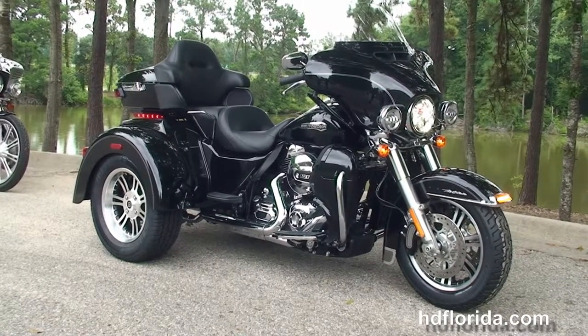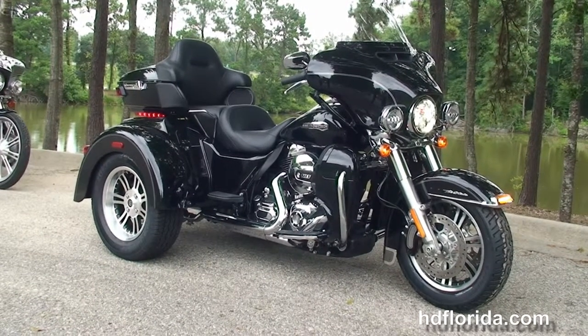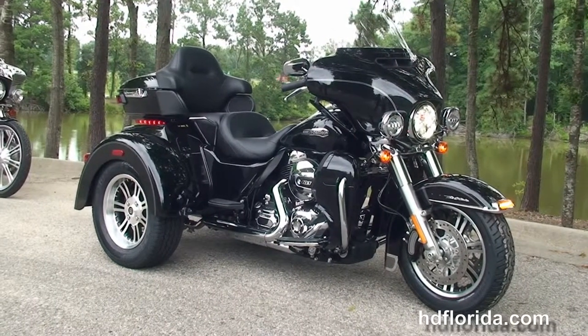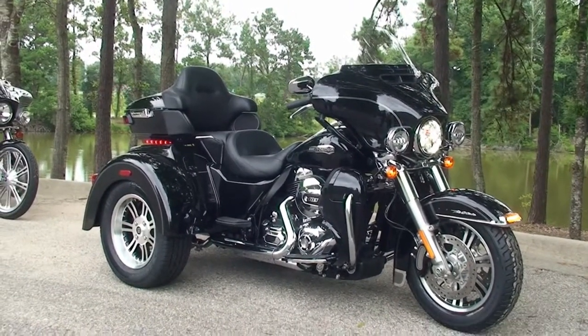For more information on the Tri-Glide, click the link below. And to see the rest of our top flight inventory, visit us at hdflorida.com. We're always open 24-7. And remember, have one rocking, smoking, thrill-filled Harley day.